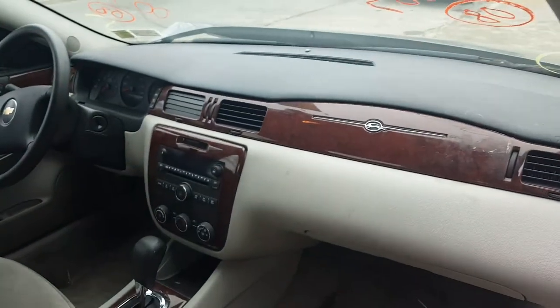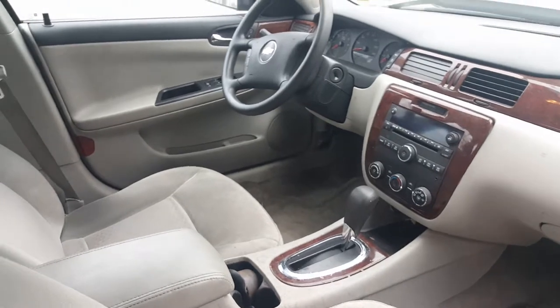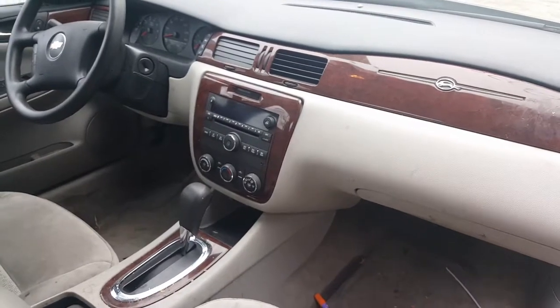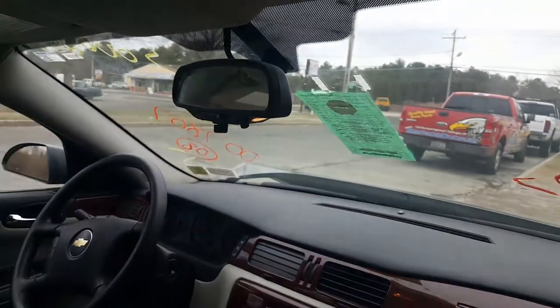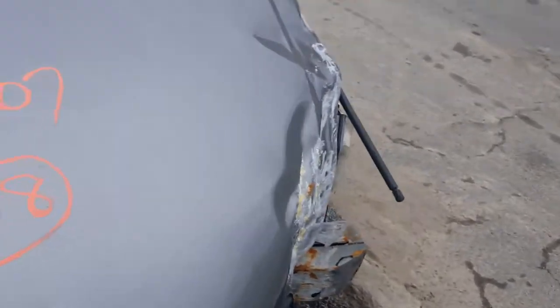Interior is black — they consider the color titanium. It's automatic floor shift, tilt, cruise, AM/FM CD MP3, works single zone heater controls. Does have OnStar. As you can tell, the front seats are really no good — they're too dirty, so they're not in stock condition.